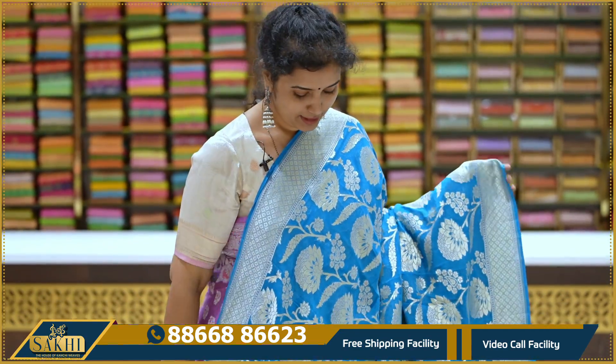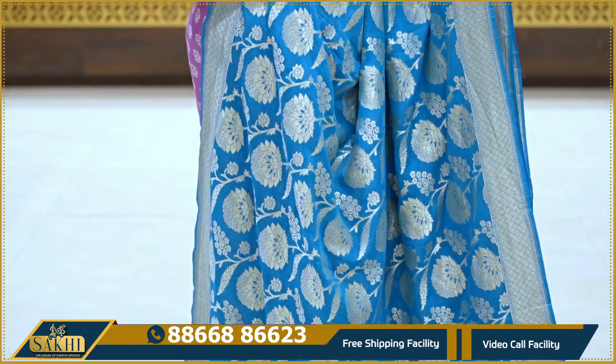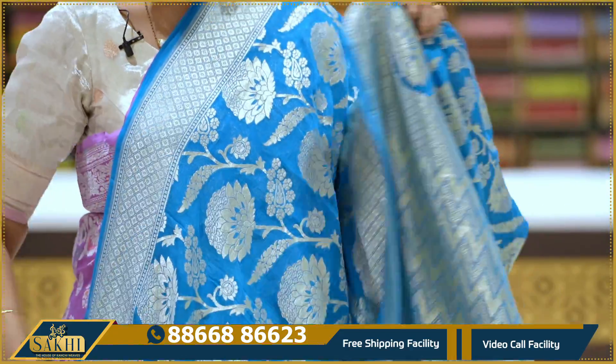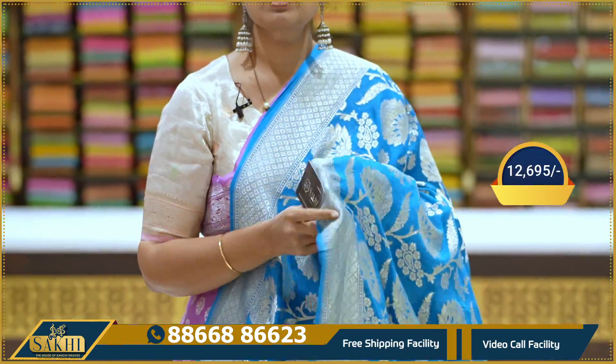Beautiful copper sulphate blue color — very beautiful. Saree all over with floral weave, two sides borders with equal borders and diamonds. Self monotone saree throughout. Pallu with zigzag lines, self blouse. Pricing details: $12,695.